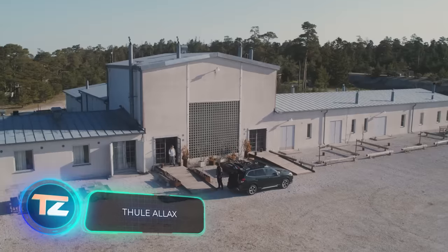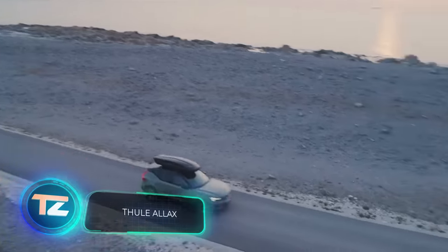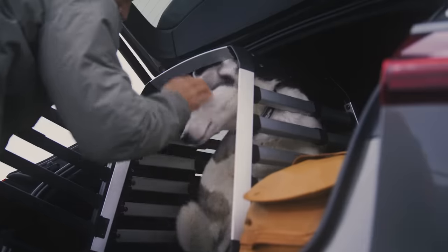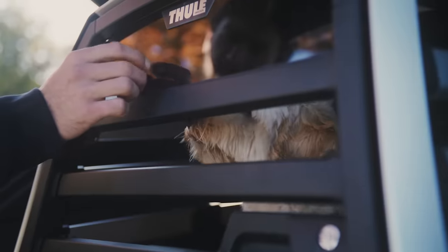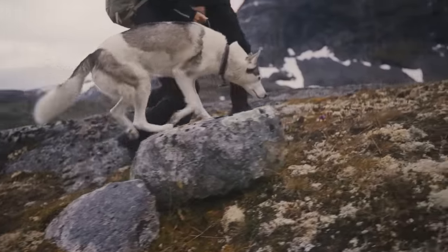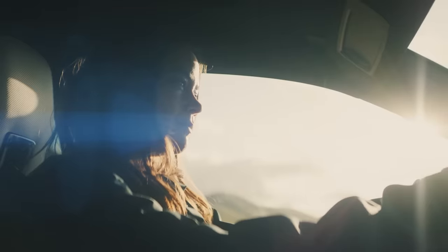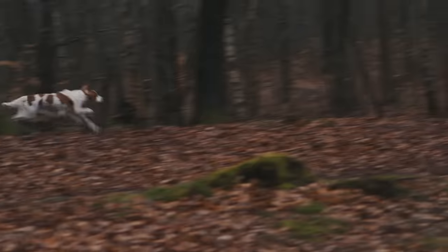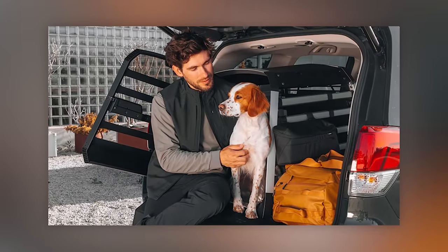Dogs are a big part of many families worldwide — around one in three households has one. So it's no surprise that Thule Allax carriers are popular, even though the starting price is $619. Props to the makers, though — these carriers passed crash tests with flying colors. If there's an accident, the carrier deforms in a way that keeps the dogs safe and the passengers unharmed.